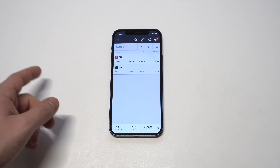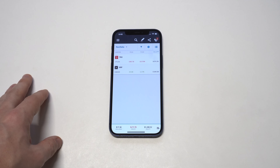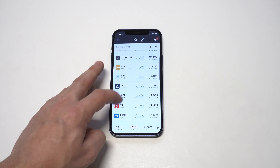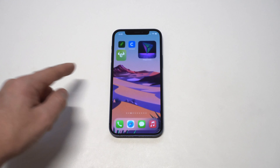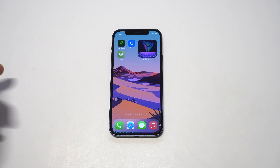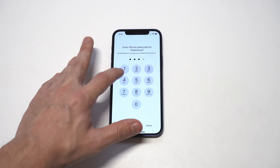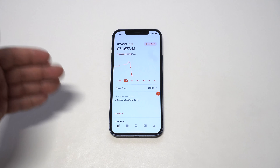Then we've got eToro Crypto. I've been a member here for about four or five months and have around $1,200 in my account. The cool thing about eToro Crypto is that it's a social trading app where you can talk to people, make friends, and it has 15 different coins — not as many as Coinbase, but still a really good app.